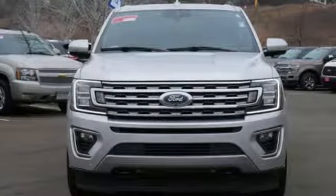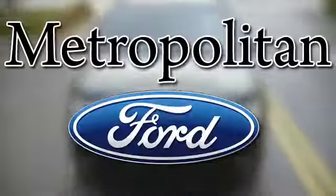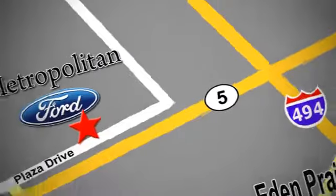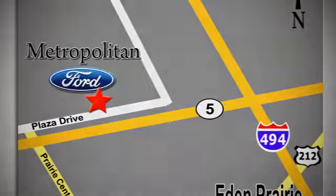See what it can do when you take it for a test drive. Whether you're buying today or just shopping, at Metropolitan Ford you can expect to experience something truly unique. Call or stop in today — we're conveniently located near 494 and Highway 5 in Eden Prairie.